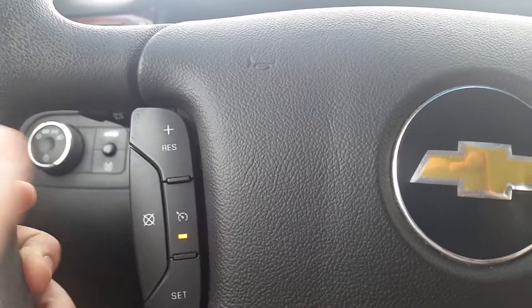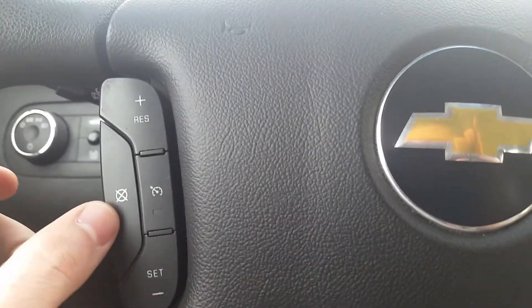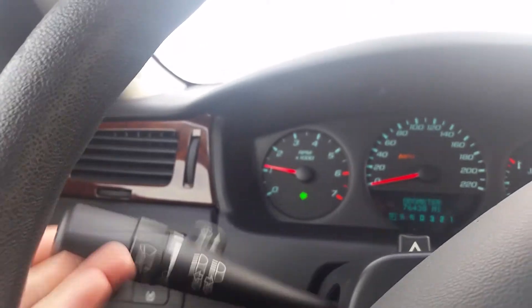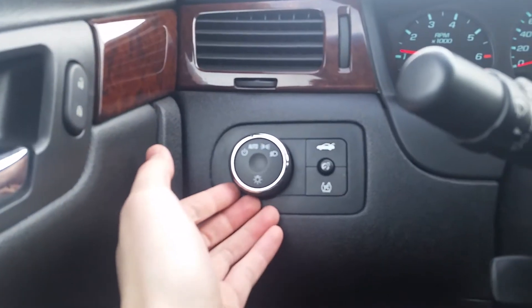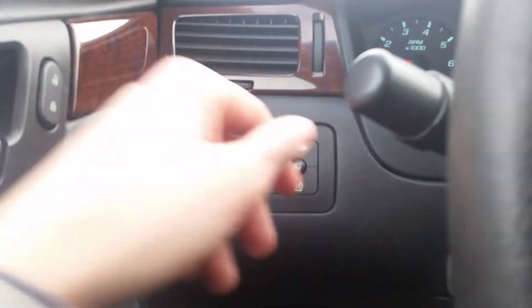We do have the cruise control function right there on the wheel — on, off, and then this will cancel it, resume, and set. None of the blinkers are blinking fast, so it tells me they're all working properly. A little icy out here. And then we've got our light settings on the left, trunk release, traction control, and interior light settings.